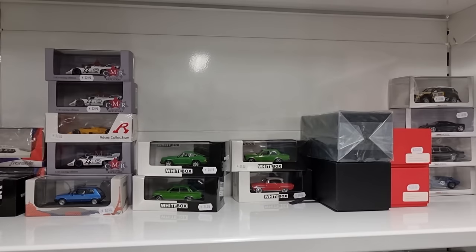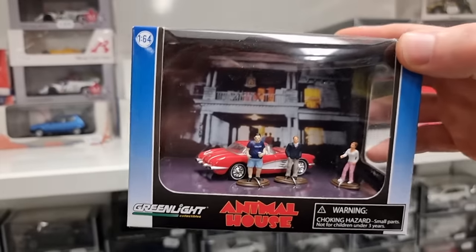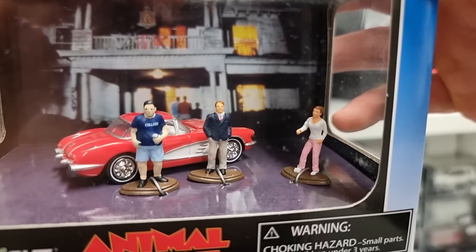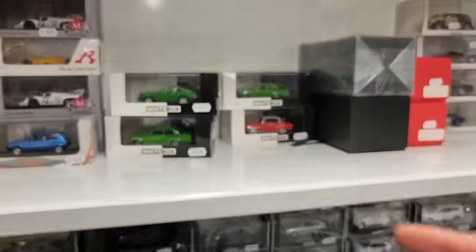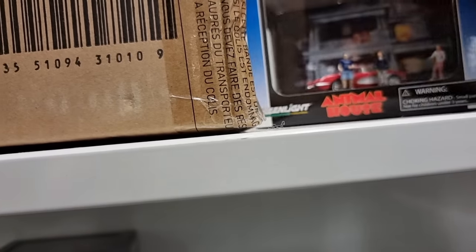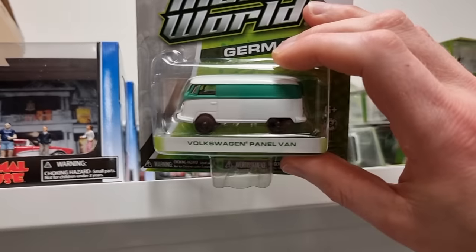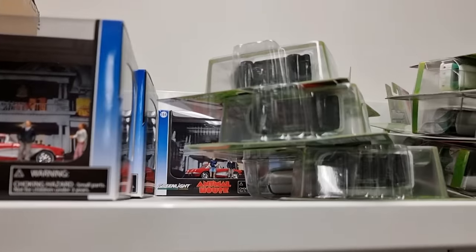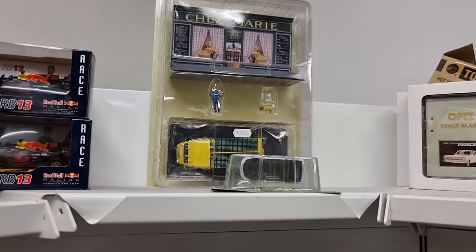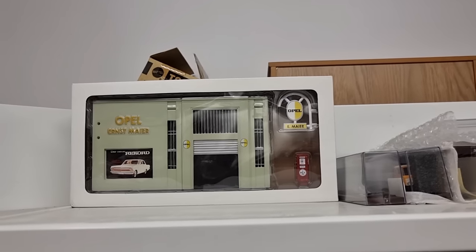Oh, I see a nice diorama on top — I think it's from Hollywood Animal House. I really like this diorama; they go for cheap nowadays — three figures and a car. I see another one over there. And what's this over here? Oh, those are those VWs — they're all the same. And here we've got a classic Opel garage — that is really cool, and it is heavy. It's not made out of plastic.